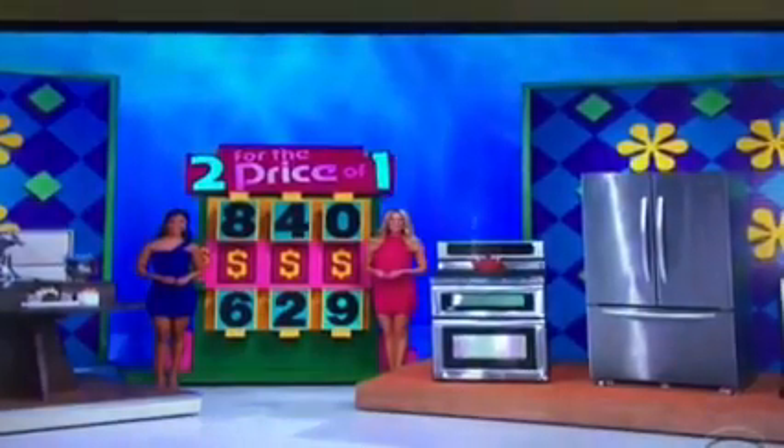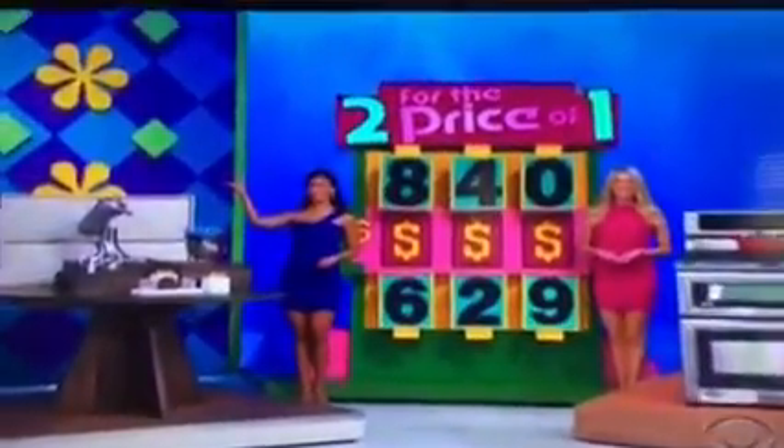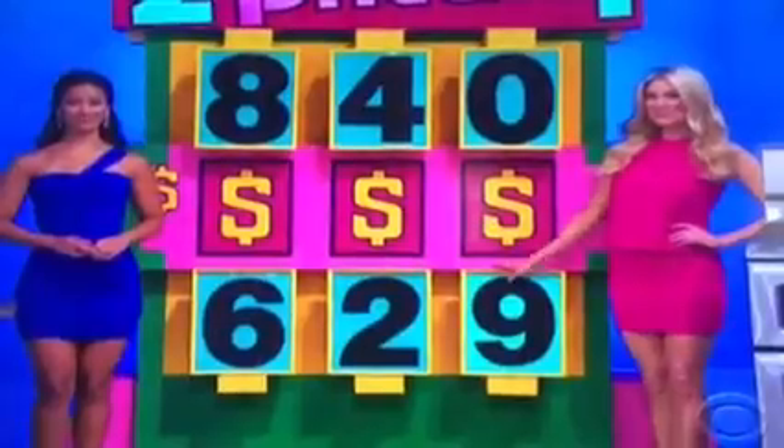His two great prizes worth $7,197. Played a game called Two for the Price of One. I'm going to give you both prizes, and all you have to do is give me the price of the KitchenAid stand mixer over there. That's all you have to do, and I'll give you everything else on the stage. The first number is eight or a six. Second number is a four or a two. Third number is zero or a nine. I'm going to give you one number for free. What do you want? The first number, the second number, or the third number?